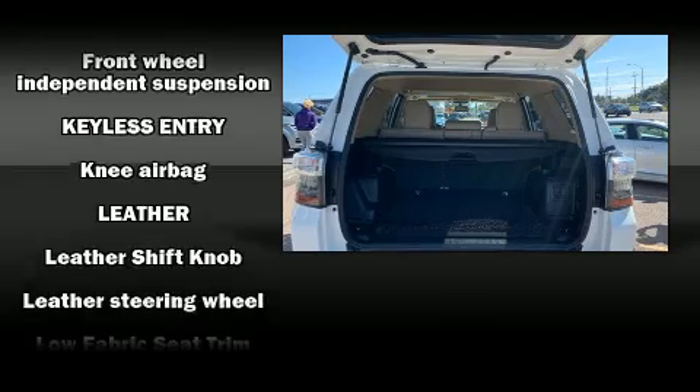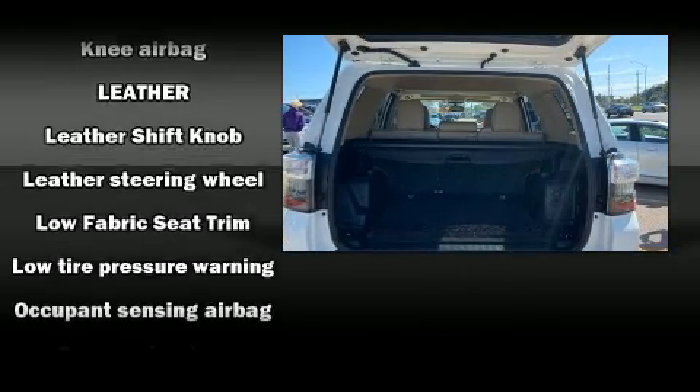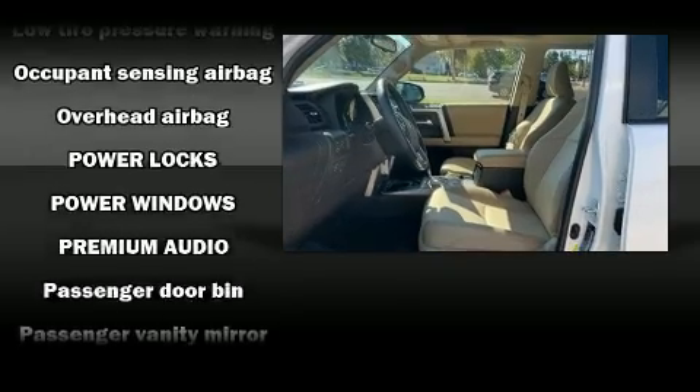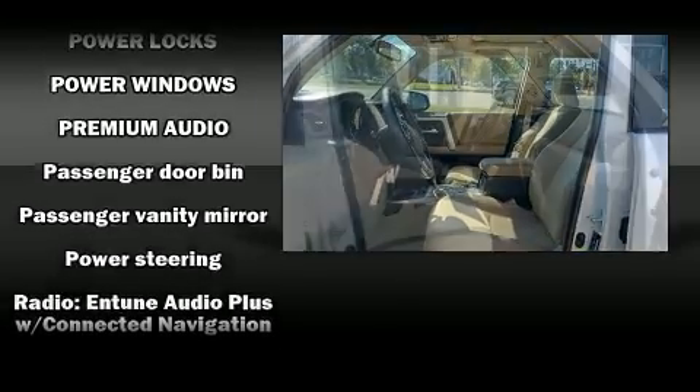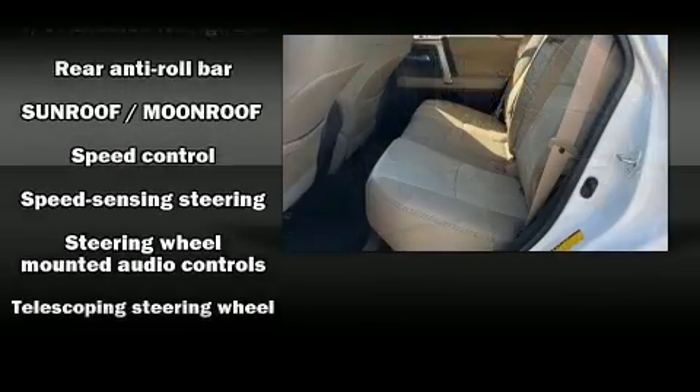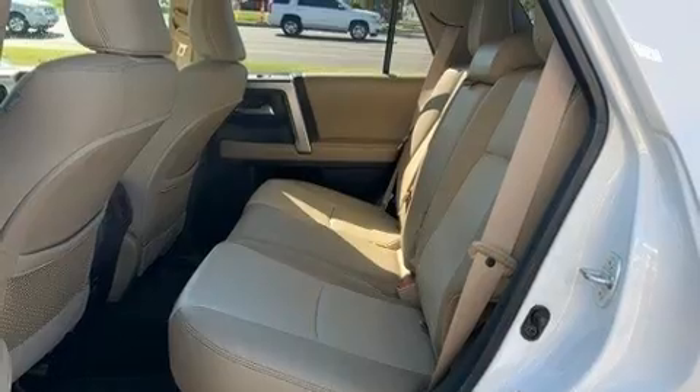Toyota ensures the safety and security of its passengers, with equipment such as dual front impact airbags with occupant sensing airbag, front side impact airbags, traction control, brake assist, anti-whiplash front head restraint, a panic alarm, and four-wheel disc brakes with ABS.